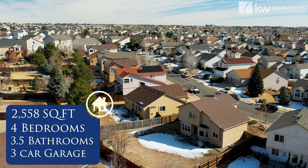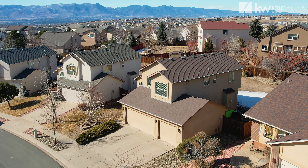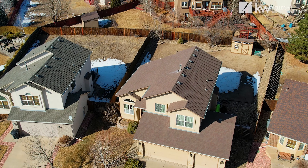This house was built in 2001, nearly 2,600 total square feet. You can see a beautiful stucco exterior and a huge three-car garage, as well as a gigantic backyard space with an extended patio and a separate storage shed.